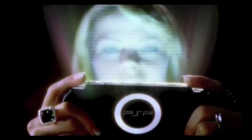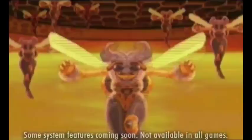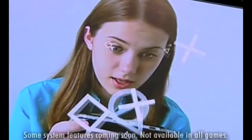Sony Computer Entertainment, one of the leaders in technological innovations, has raised the bar on handheld gaming consoles with the introduction of the PlayStation Portable. The PSP changes not only the way we play games, but also how we communicate with each other.